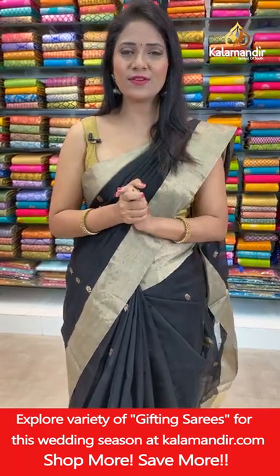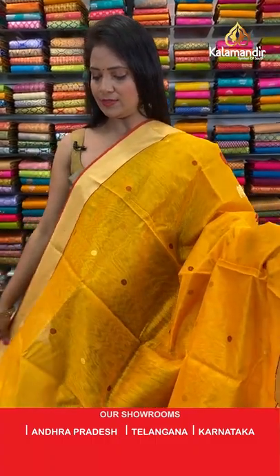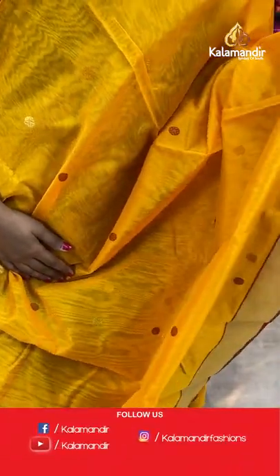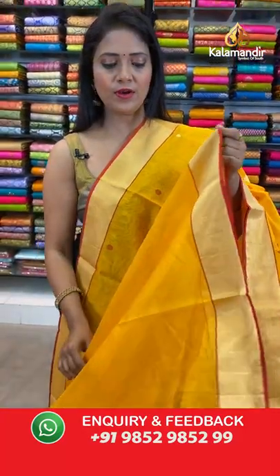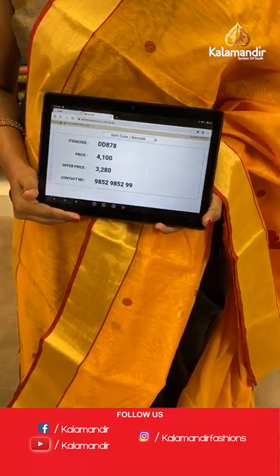Next saree — a mustard yellow color saree with rust color combination, very lightweight, summer collection. All over body rudraksha bhutti in thread weaving. That's a khadi border with contrast edge highlight. Pallu is all with floral bhutti, and in the edge you can see the zari lines. The blouse is a running blouse, self plain with border. You can customize the blouse accordingly.